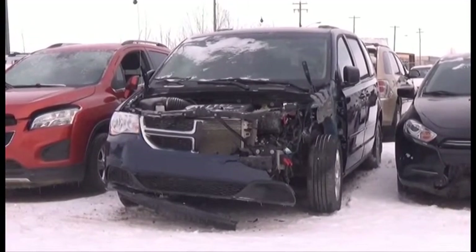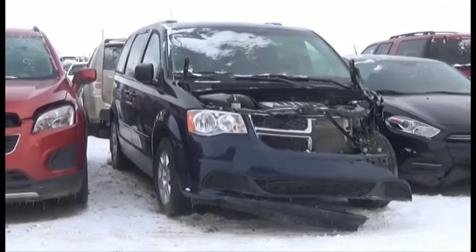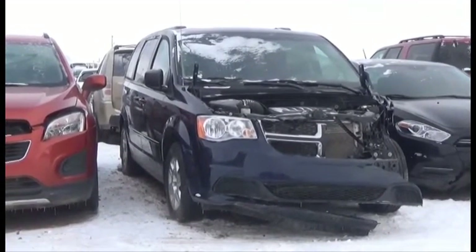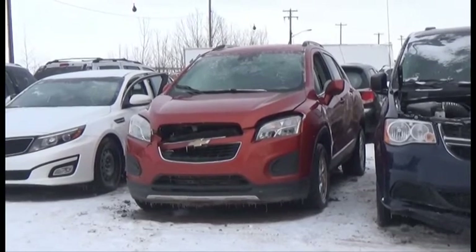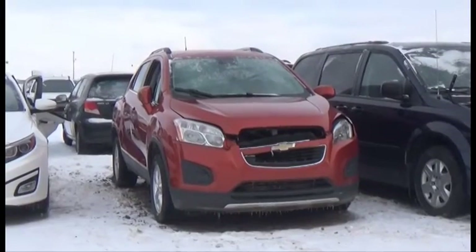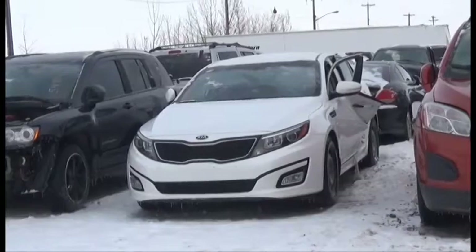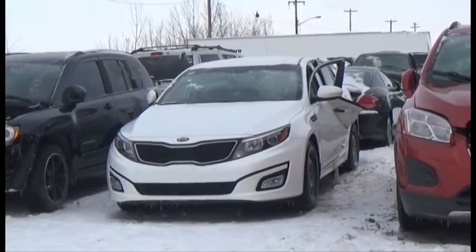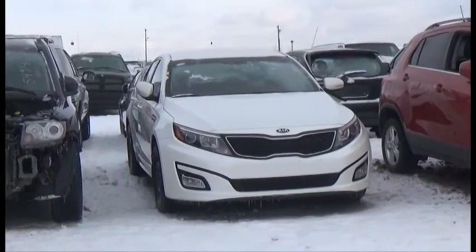Lot number 229 is the 2012 Dodge Grand Caravan, V6, AOD, Loaded, Power Seats. Lot number 228 is the 2014 Chevy Trax LT, AOD, All-Wheel Drive, Loaded, Backup Camera. Lot number 227 is the 2015 Kia Optima, AOD, Loaded, Heated Seats.